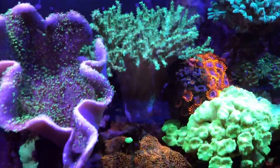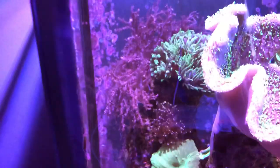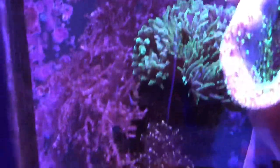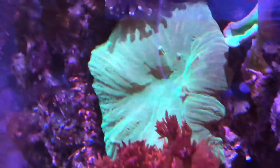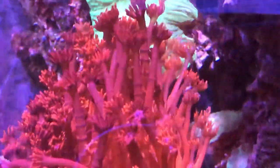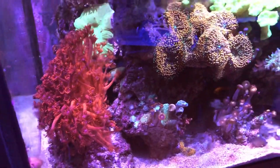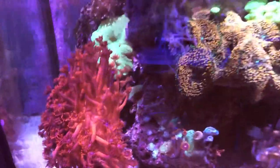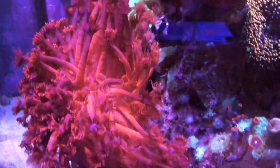We have the green finger leather coral, and the Duncan in the back along with the Kenya tree. There's also what I believe is a yellow frogspawn — it may be an octospawn. Then another green leather. One of the gems of the tank is an ORA red flower pot. You can see there's almost a straight line between the flower pot and the rock — that's because of the green mushrooms creating a boundary.